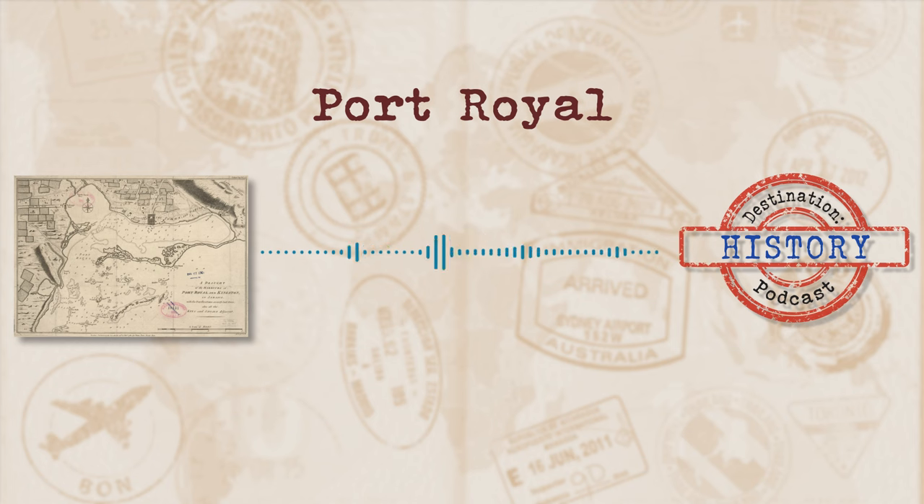Here's Peter Gordon, a local historian, explaining how it would have been back then. These Buccaneers had a free hand to literally do as they pleased, and they were viewed as being the defenders of Jamaica. The authorities had no choice but to let them alone.